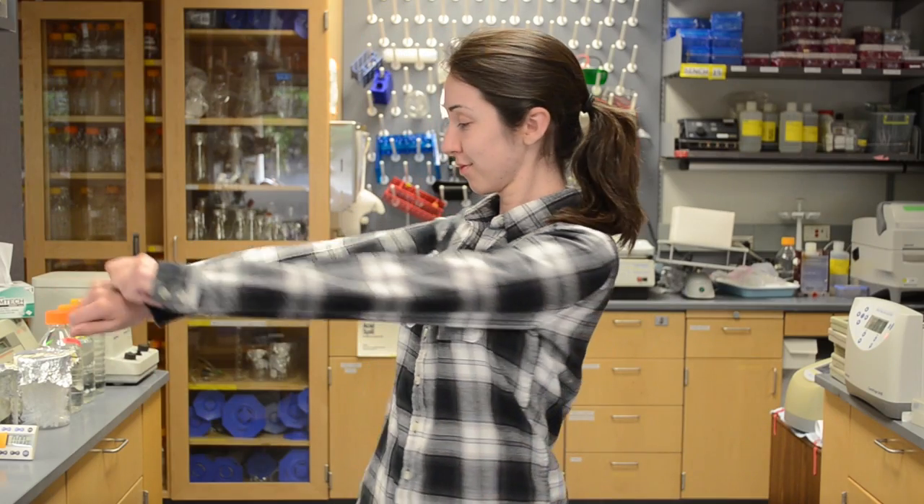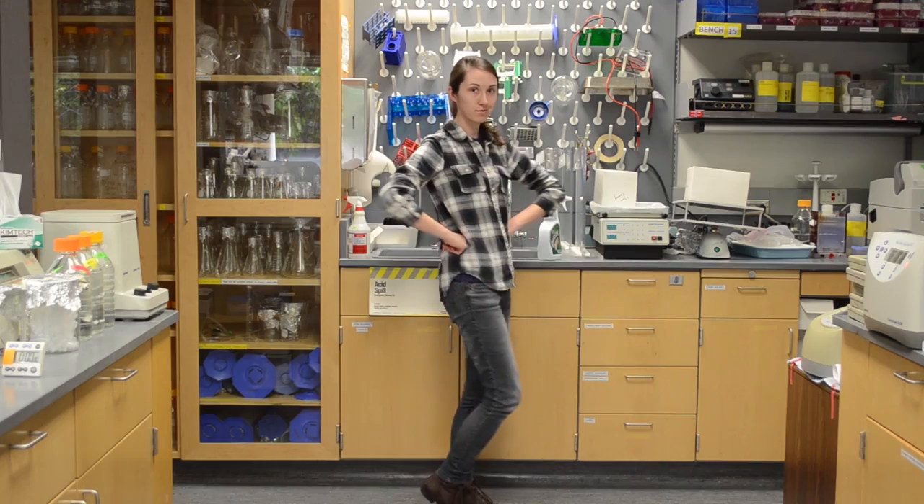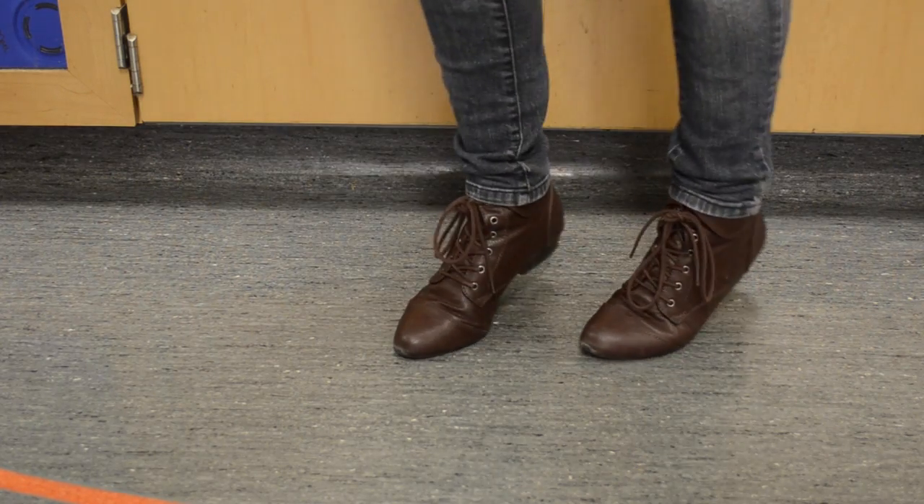I've started this outfit off with a gray flannel shirt because it's comfortable and versatile and I think it's pretty cute. I've paired it with long pants and closed-toed shoes to help protect against any spills in the lab.